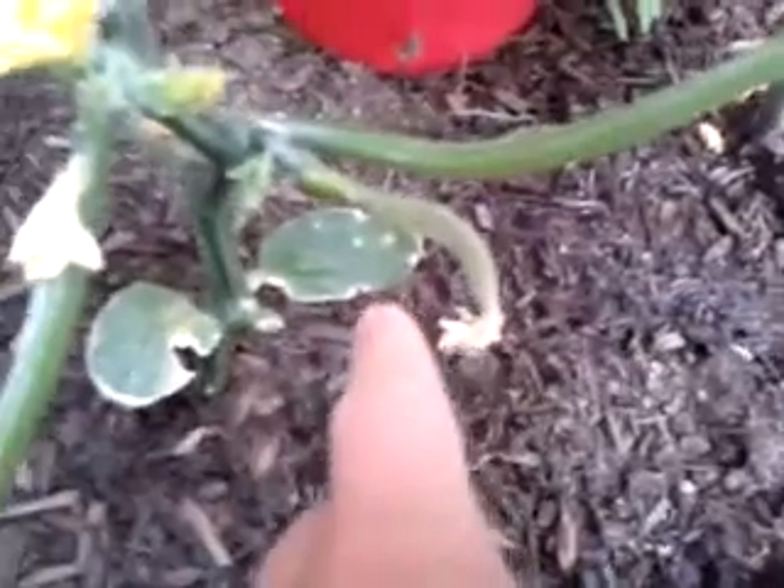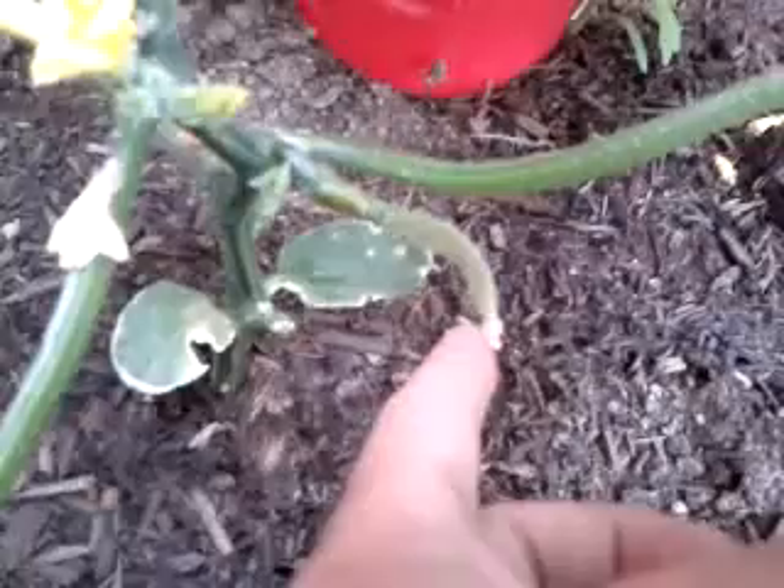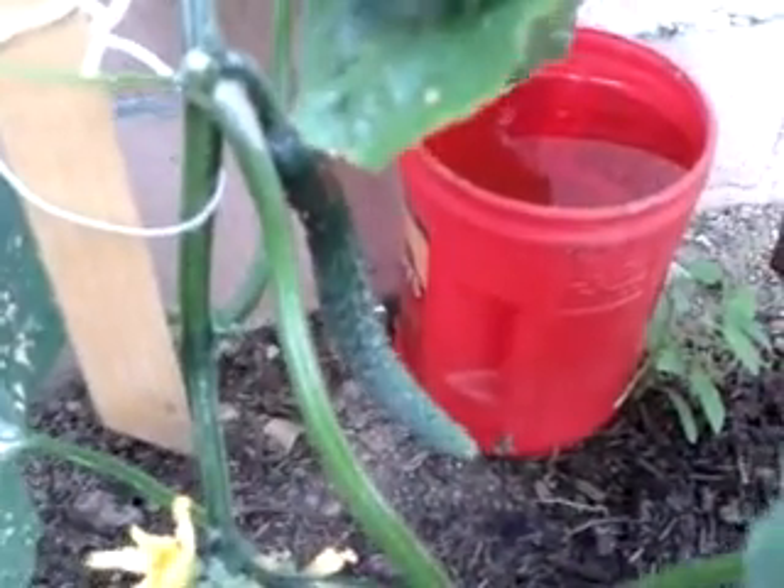The bottom one — the first one that formed — I predicted this one would not become a cucumber, and I was right about that one. These two here actually did form a cucumber.